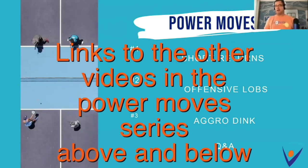CJ and I came up with three really interesting power moves to share today. We're going to talk about short returns — a super overlooked part of this game that'll get you some nice easy points. We're going to work on some offensive lobs at the non-volley zone, a skill anybody can use effectively. And we're going to talk about aggro dinking, which is a really interesting way of looking at dinking and the game a little differently.